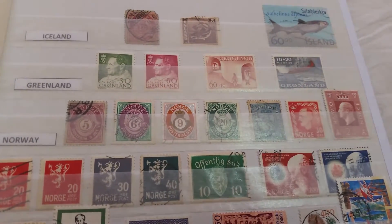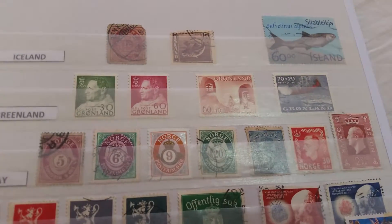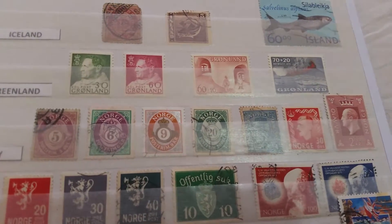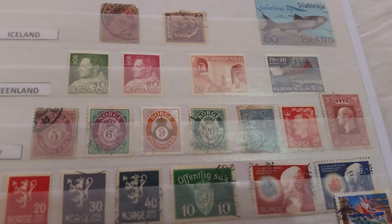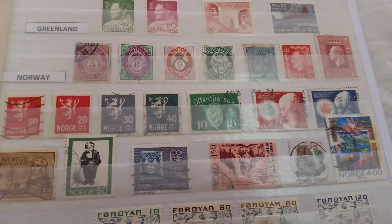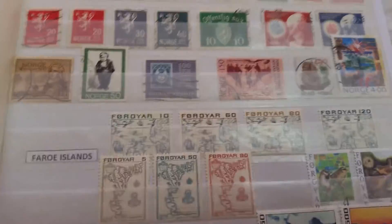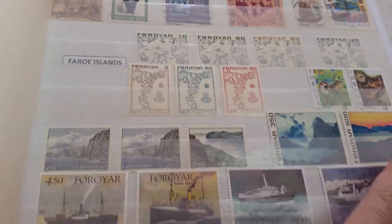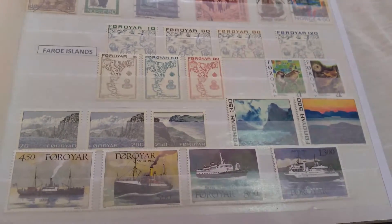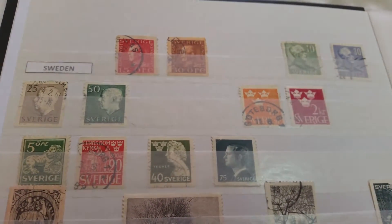Starting with Scandinavia, with Iceland at the top, followed by stamps from Greenland, stamps from Norway below them, stamps from the Faroe Islands, and here we have stamps from Sweden.